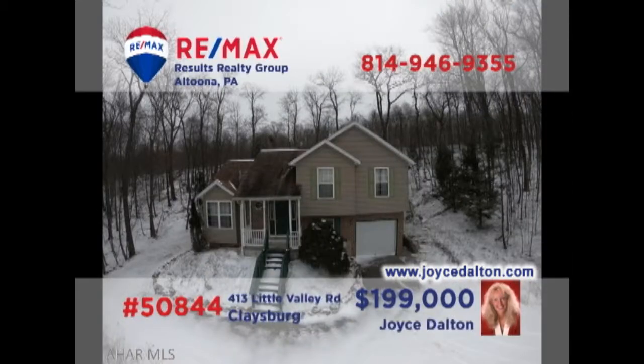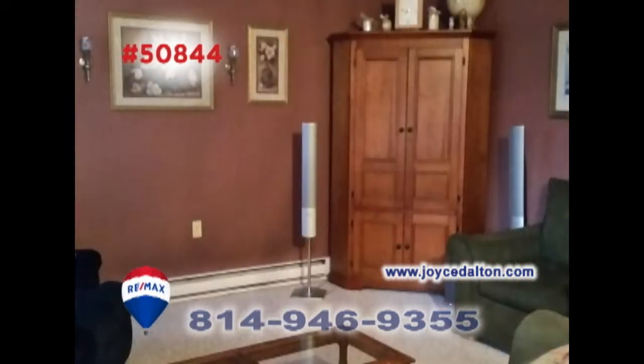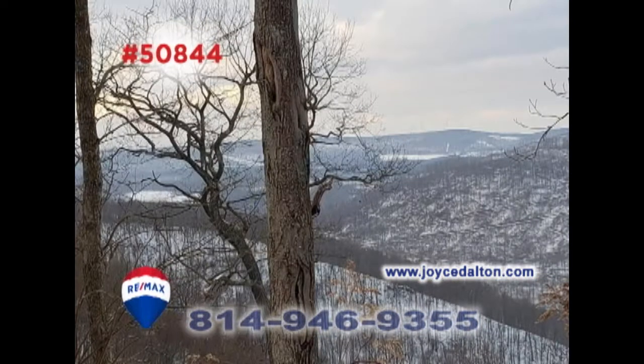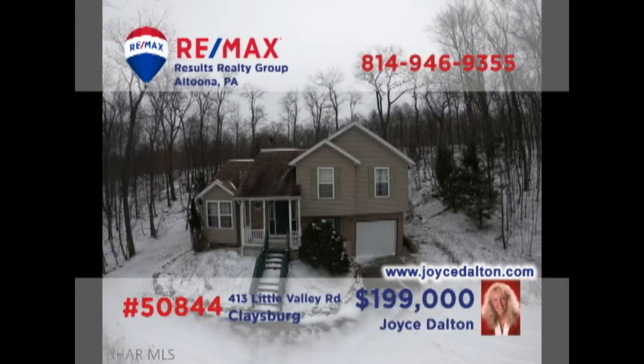Take a look at this fantastic Claysburg home presented by RE-MAX Hall of Fame realtor Joyce Dalton. You'll love entertaining friends in the comfy living room or in the lower-level family room. There's plenty of space at mealtime too, thanks to this kitchen with built-in bar and convenient dining area. And who can resist spending time out on the deck with a view as awesome as this one? All this plus three bedrooms. JoyceDalton.com has all the details.